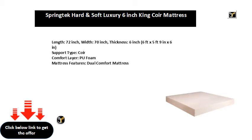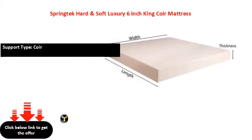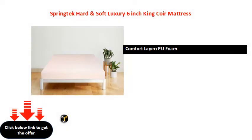Mattress Features: Dual Comfort Mattress.